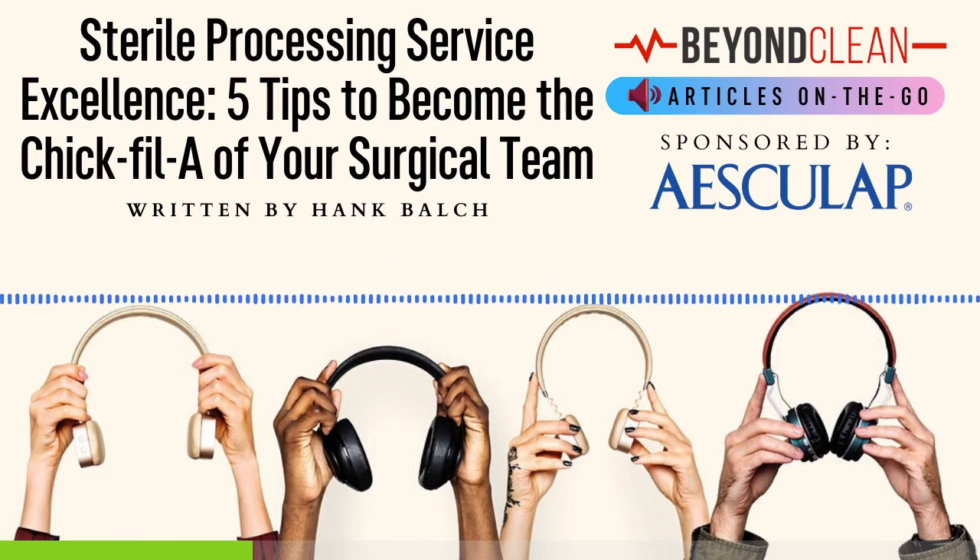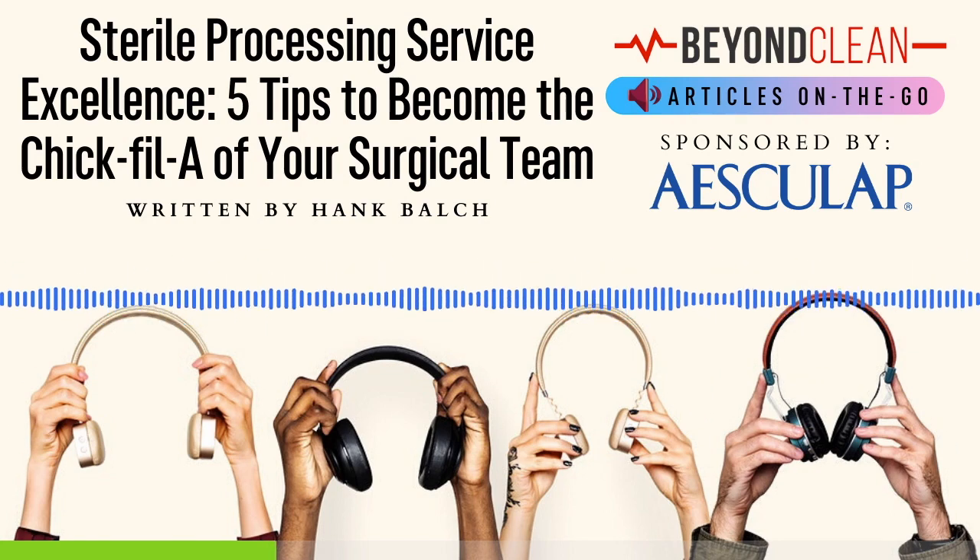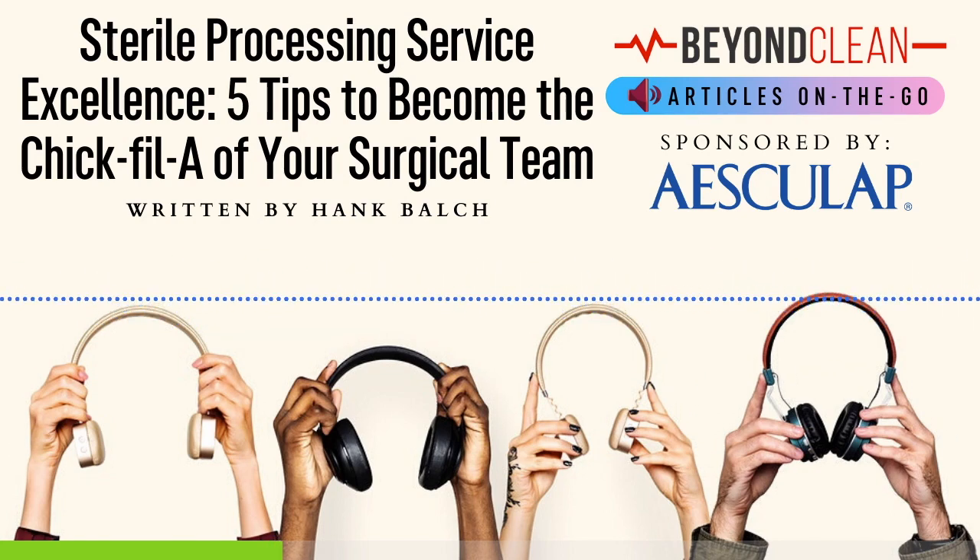This goes beyond the typical focus on brains, technical knowledge, and brawn — physical ability to do the job — and instead gets to the heart of their ability to be a service-oriented technician. Chick-fil-A hires like this, and so should we.